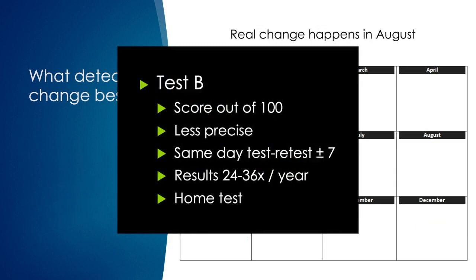Test B is also scored out of 100 but is not as precise a test — its test-retest reproducibility is within seven points. But the big difference is that Test B is taken 24 to 36 times a year, and it's taken at home.